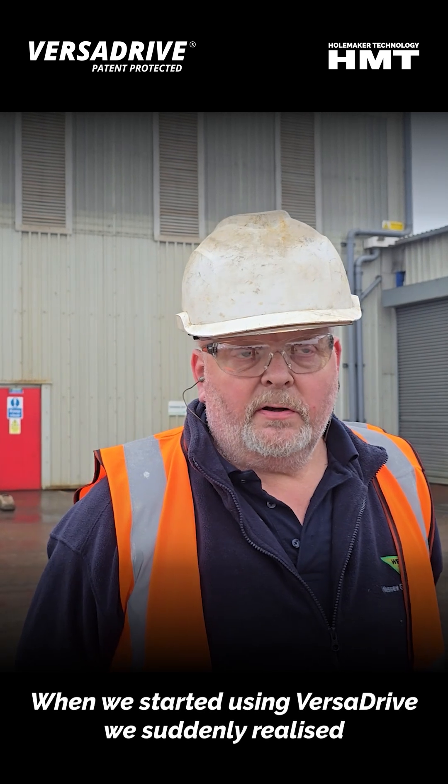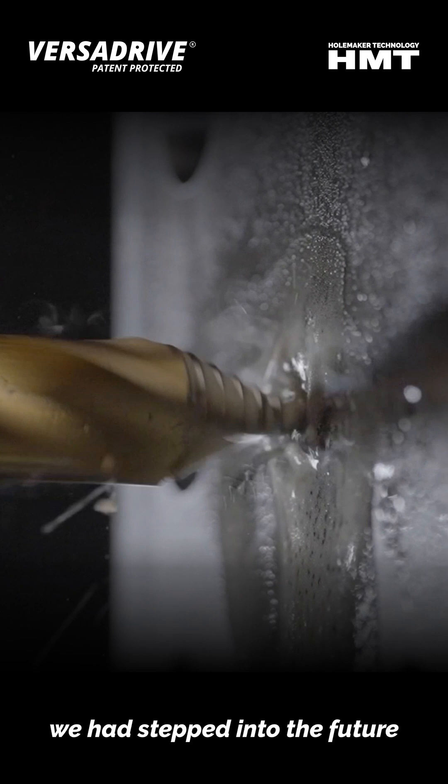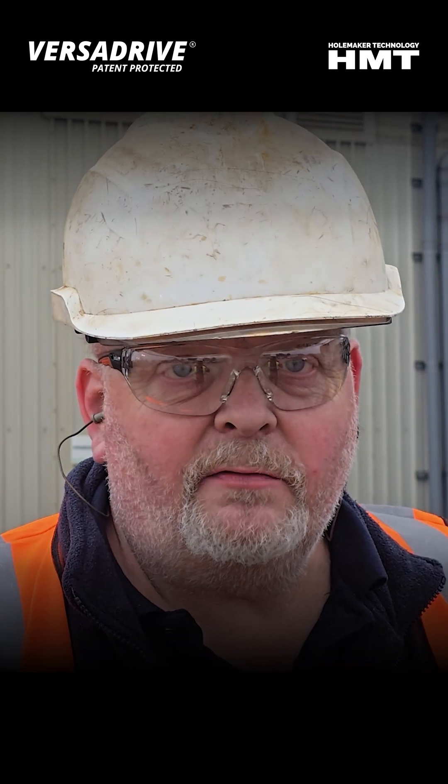When we started using the VersaGlide, we suddenly realised it's a step in the future. The turbo tip is absolutely brilliant. It's saved us so much time.